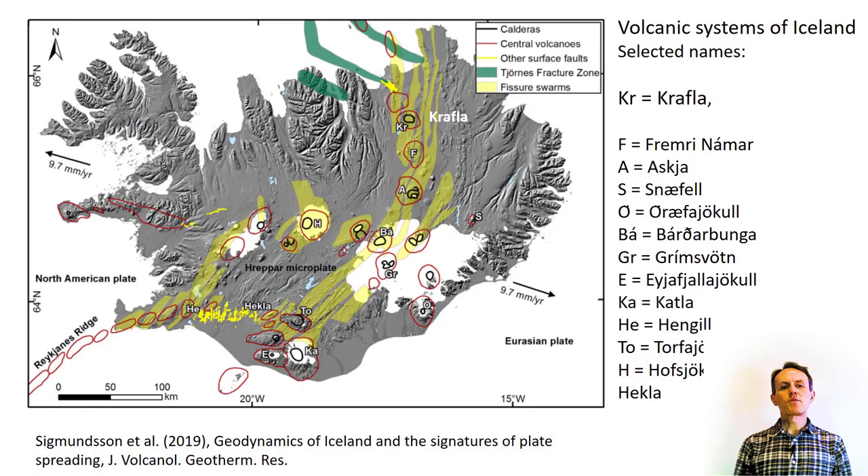The volcanic zones in Iceland are divided up into volcanic systems, as this map shows. Each system typically consists of a central volcano and a transecting fissure swarm aligned along the plate boundary. Plate spreading in Iceland occurs in a close to east-west direction, as the arrows indicate, at a full rate of about 19 mm per year.